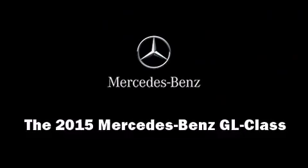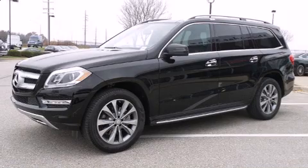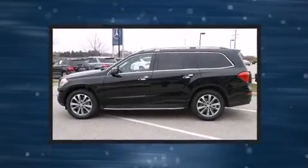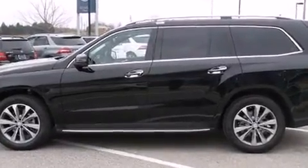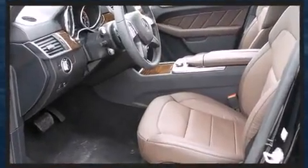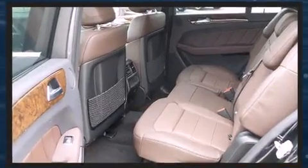Take command of the road in the 2015 Mercedes-Benz GL-Class. Under the hood, you'll find a six-cylinder engine with more than 300 horsepower, and load-leveling rear suspension maintains a comfortable ride. The engine breathes better thanks to a turbocharger, improving both performance and economy.